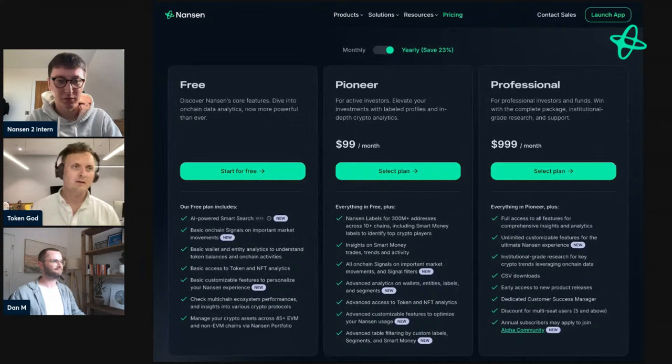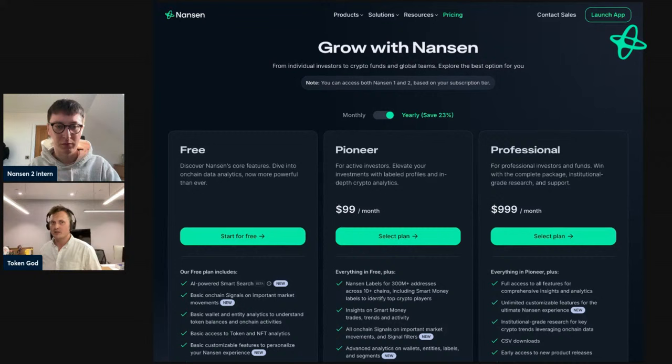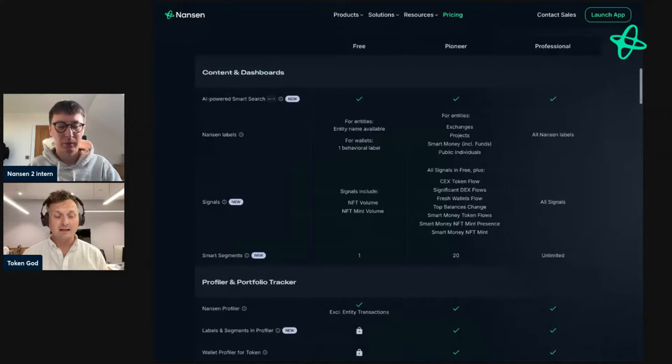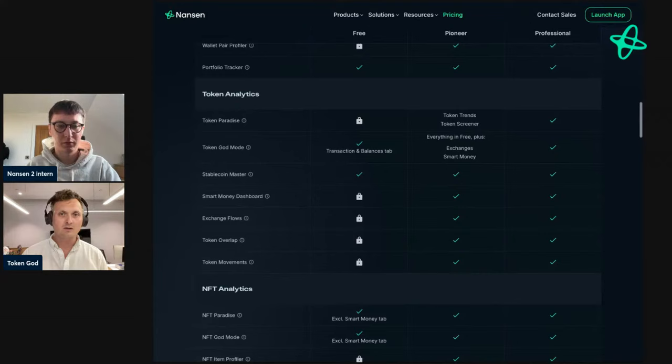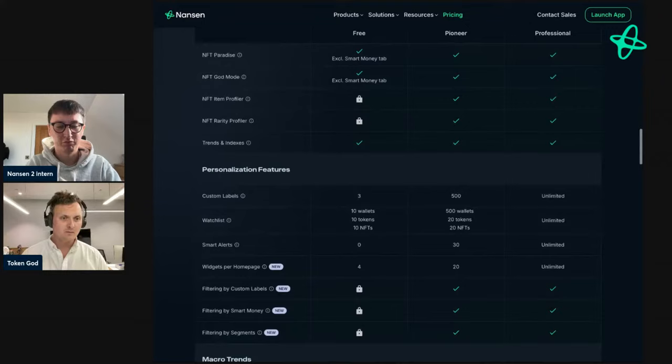People can go to nansen.ai/plans to look at the details and create an account. The philosophy is that we want users to grow with Nansen — you come in, use the free product, get a lot of value from it, hopefully make some successful trades, generate some returns on your portfolio, and then you decide to upgrade to the Pioneer plan at $99 a month, which gives you much more capability. We're doing a much better job with Nansen 2 of this freemium philosophy, and the free product is a much better product on its own than our old free product.